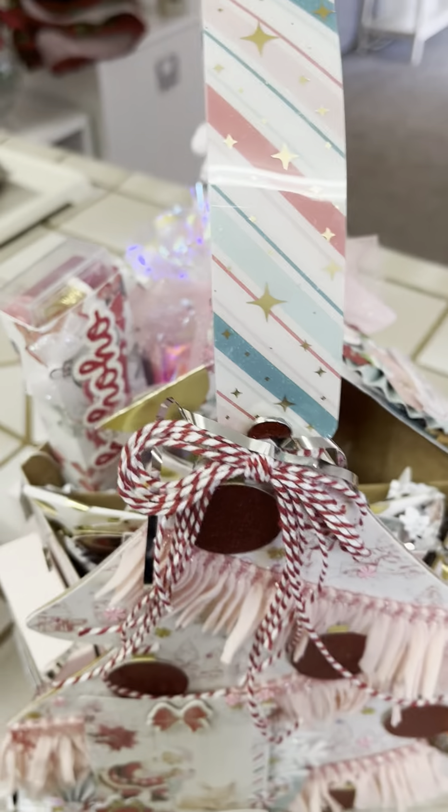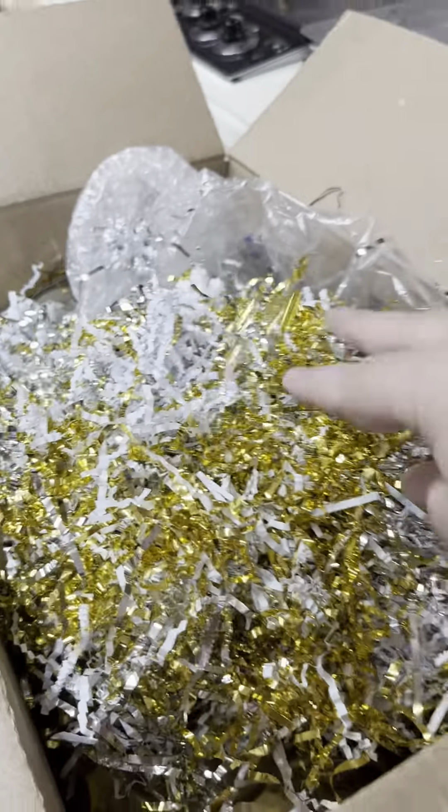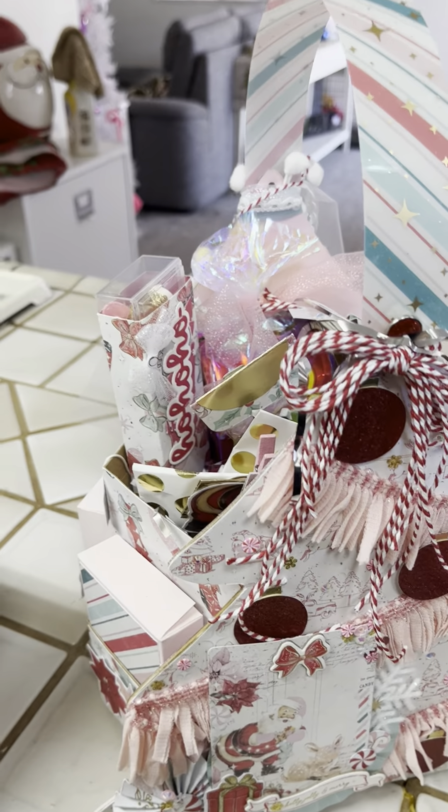Look at this! First of all, it came in this humongous box with all this wonderful shred, which I will reuse. I'm trying to pick it all out. Let me see if I can get to it. This is just so gorgeous.